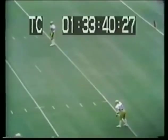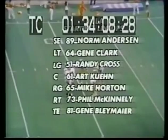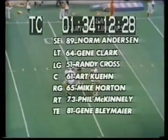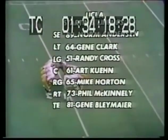The deep men for UCLA in white: number 24 is Russell Charles, and number 30 is Eddie Ayers. The kick is in the air — it's a low line drive, it is fumbled, it is picked up by Charles. Charles has daylight at the 15, busted hard at the 20. The wide receiver split in: Norm Anderson, big Gene Clark, Randy Cross, Art Kuhn, Mike Horton, Phil McKinley, Gene Blaymeyer. That's the biggest offensive front you'll see anywhere in college football.